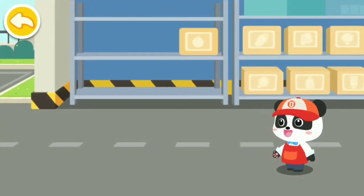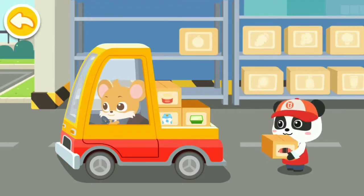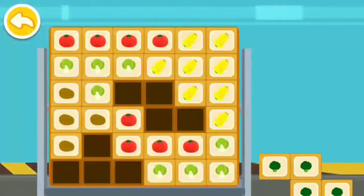Get the goods ready before opening every day. Hi, here are the products for you. Put the boxes on the shelves.